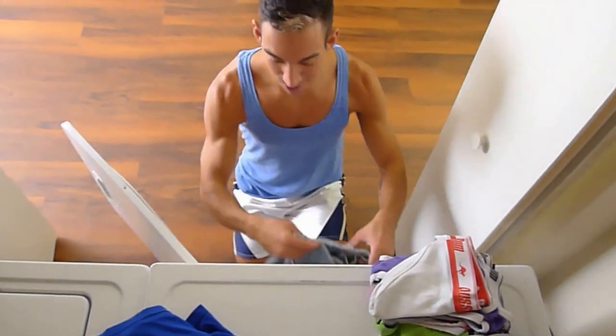Oh, hello! Just have some laundry to do here in my spacious laundry room.